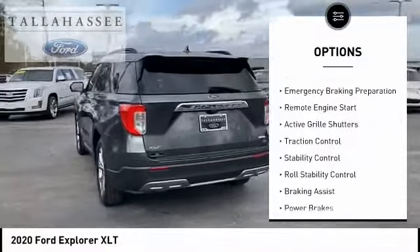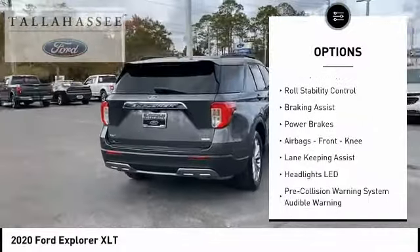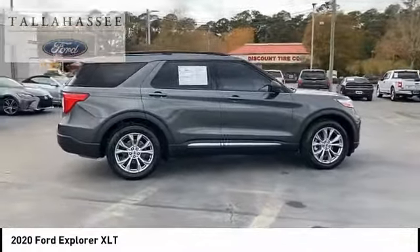Power windows with safety reverse. Emergency braking preparation. Remote engine start. Active grille shutters. Traction control. Stability control. Roll stability control. Braking assist. Power brakes.